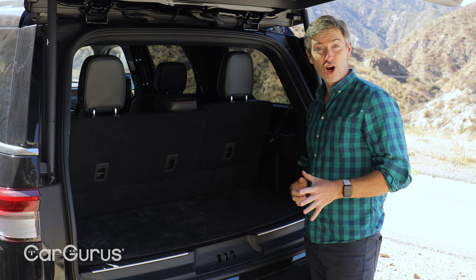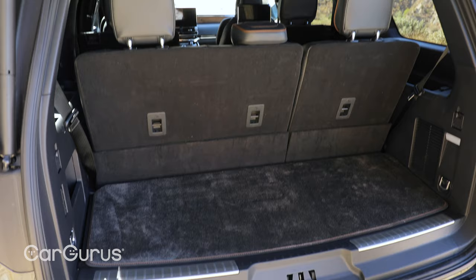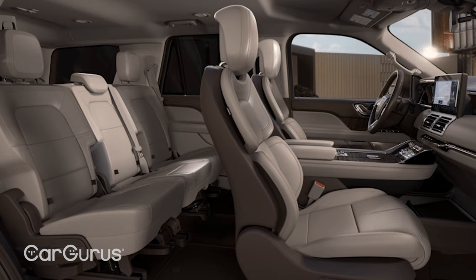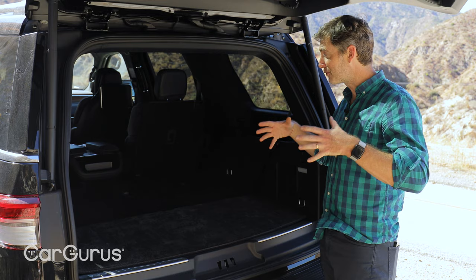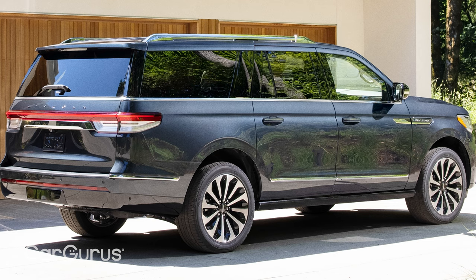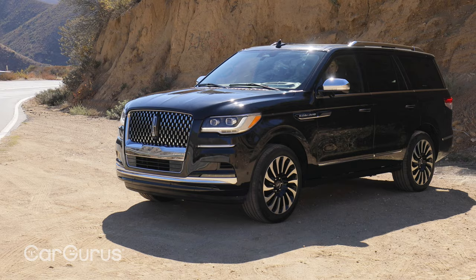There's also a power recline button back here. Now to the cargo space — with the third row up, you still have some meaningful space, and these seats fold flat for a lot more. With the third row folded, you can see the second row console and how much higher it sticks up, so Lincoln offers an optional bench seat in the second row, making it an eight-passenger vehicle. We're testing the normal wheelbase, but the Navigator L adds about 16 cubic feet of additional cargo space behind the third row, for about $3,000 more.